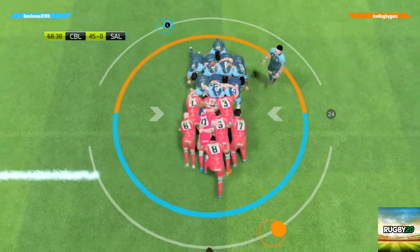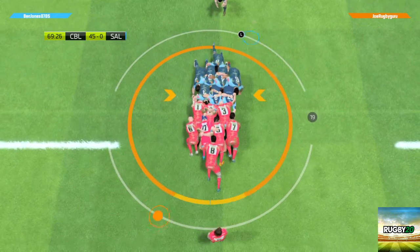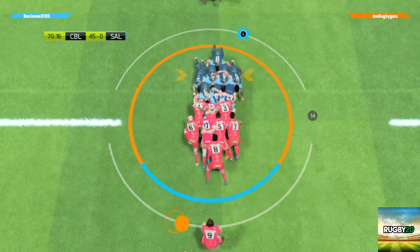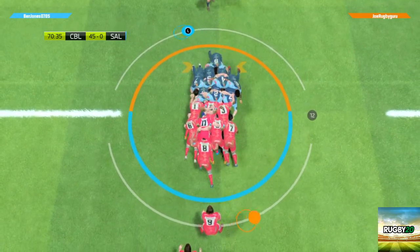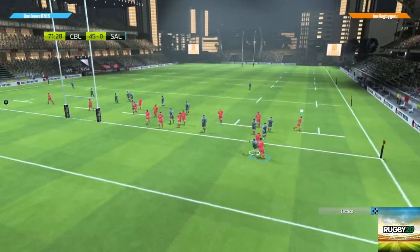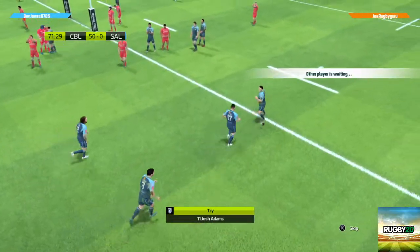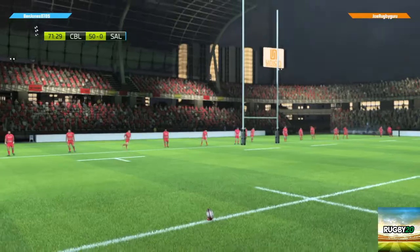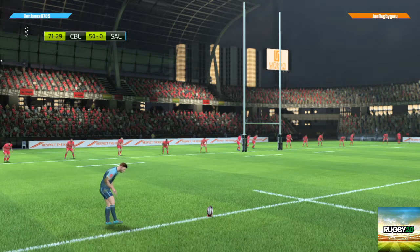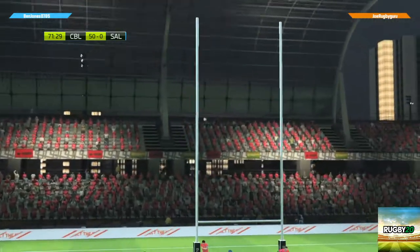Pat has managed to turn the scrum. The number eight collects the ball and runs with it, he passes the ball. They found a way to exploit the gaps in the defense — that's right, but I think they can go even further and put themselves completely out of reach.